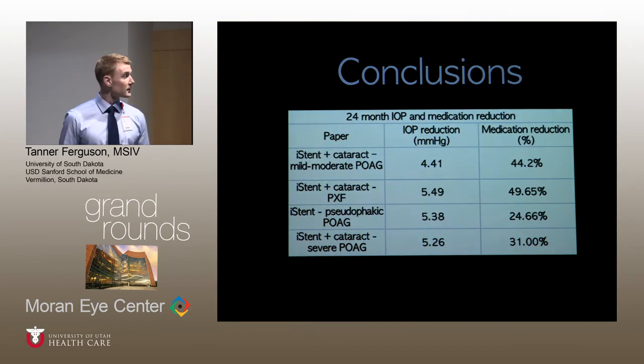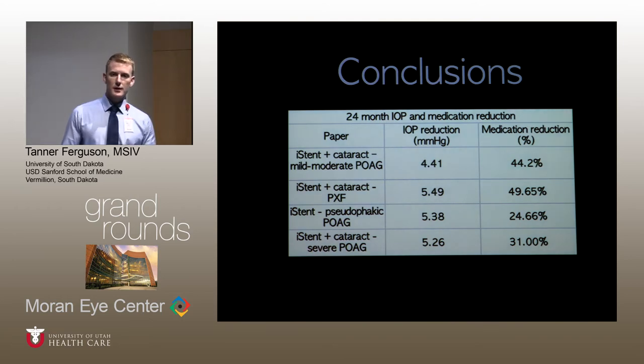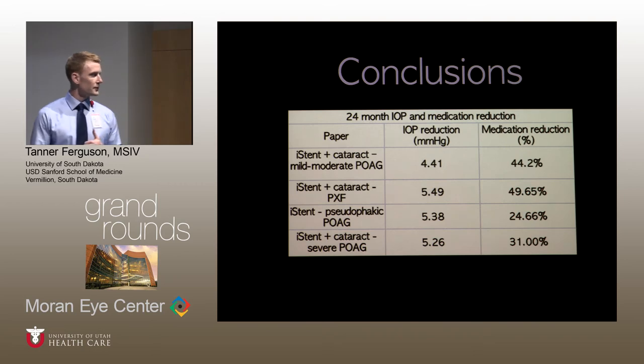In conclusion, the iStent has been well established as safe and effective in patients with mild to moderate primary open-angle glaucoma in combination with cataract surgery. These studies suggest it is also a safe and effective option for patients with pseudoexfoliation glaucoma and severe primary open-angle glaucoma, and as a sole procedure in pseudophakic eyes.